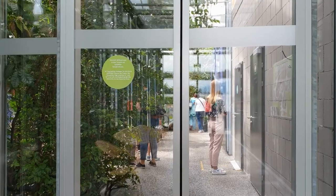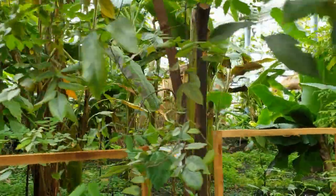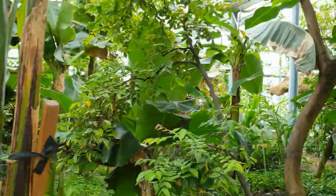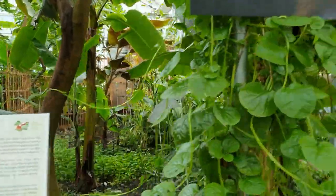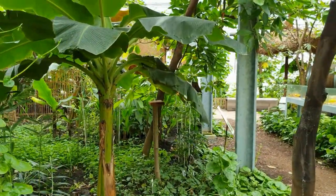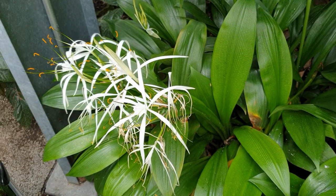I am just entering the greenhouse here. The Tropenhaus Frutigen not only produces sturgeon meat, caviar, and other fish fillets, but also harvests exotic fruits and spices in its greenhouses. The fruits here are very tasty because they hang on the tree until they are fully ripe. They are processed in their in-house restaurants and offered in their tropical house shop.